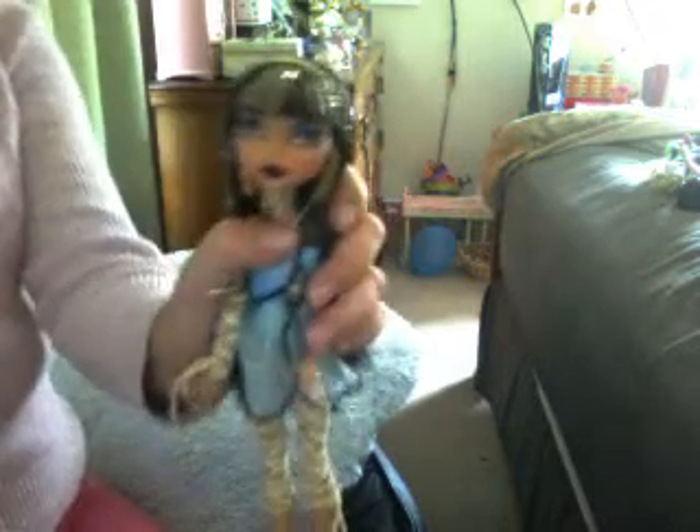Monster High. And after that, a very rare one. You can buy her for $40.00. Claudine Wolf in her bed. I don't have the bed at the moment — well I have it but it is all the way in the back, so I will not get it.